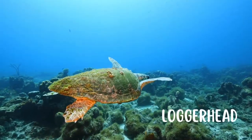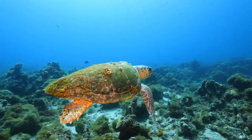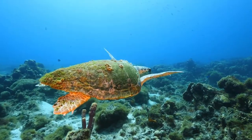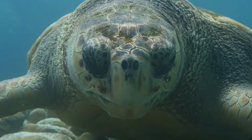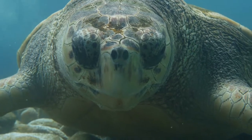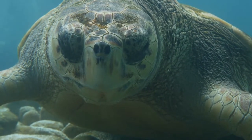Next we have the Loggerhead. They can be nicknamed a moving ecosystem for the amount of epibiota that can occupy their shells. They get their name for their large head, as they have strong crushing jaws for a diet that consists largely of hard-shelled invertebrates.